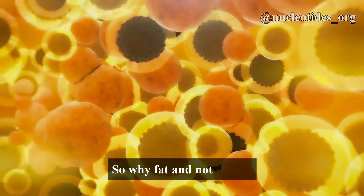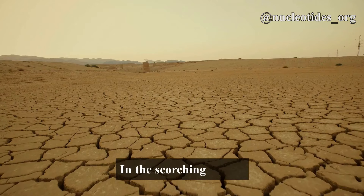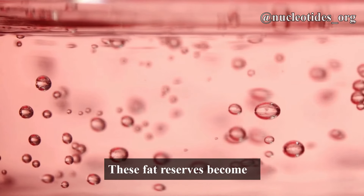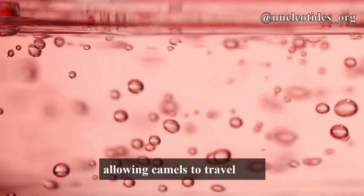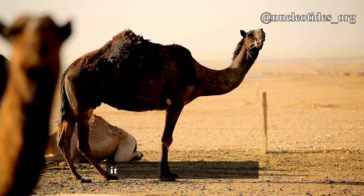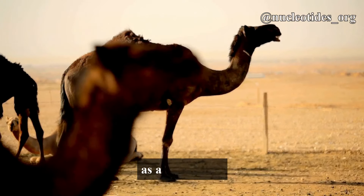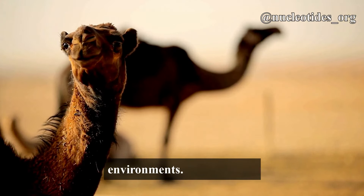So why fat and not water? Fat is a more efficient way to store energy. In the scorching desert, food is scarce. These fat reserves become a vital source of nutrition, allowing camels to travel long distances without a meal. When the camel metabolizes this fat, it not only provides energy but also releases water as a by-product. This is crucial for the camel's hydration in arid environments.